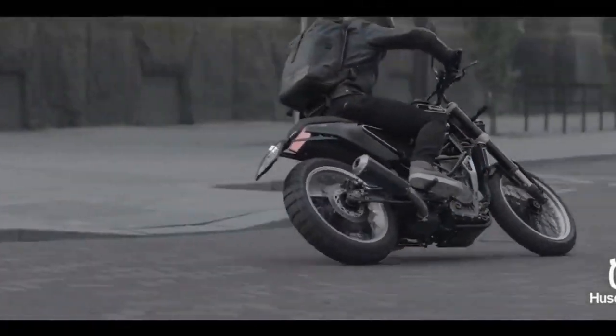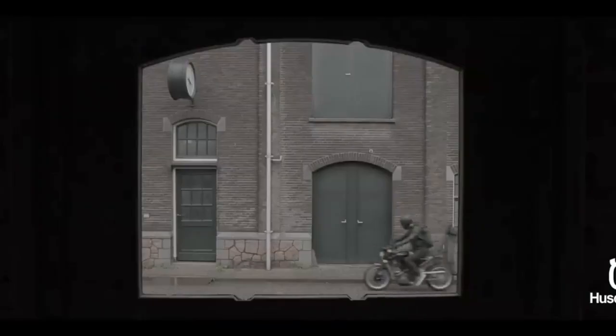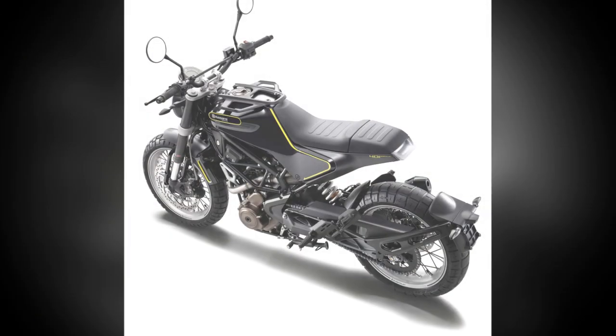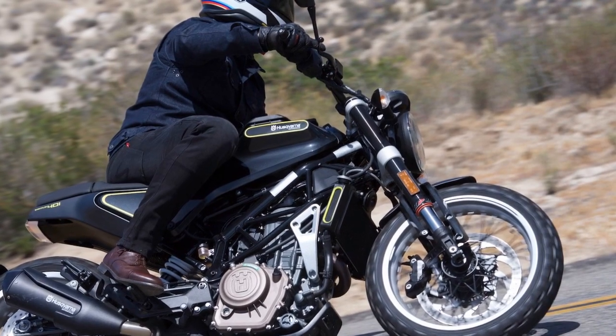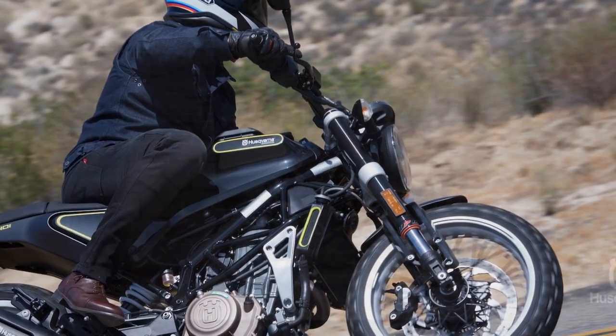The Husqvarna Svartpilen 401 represents a bold and distinctive choice in the urban motorcycle landscape. Its unique design, coupled with robust performance and modern technology, makes it a compelling option for those seeking a versatile and stylish ride. Whether you're navigating city streets or exploring the open road, the Svartpilen 401 stands ready to offer an exhilarating experience. Let's delve into the pros and cons.